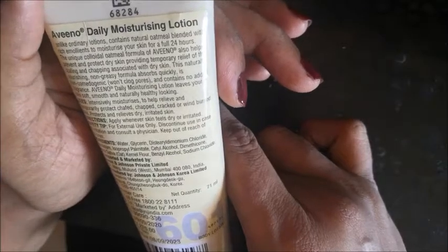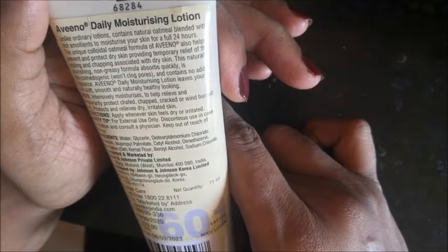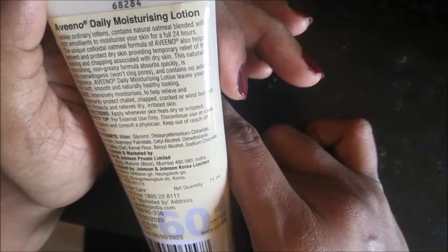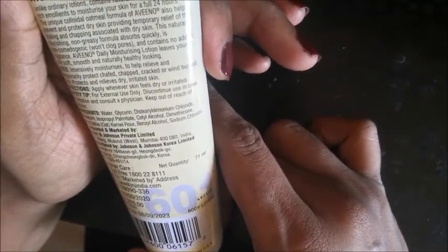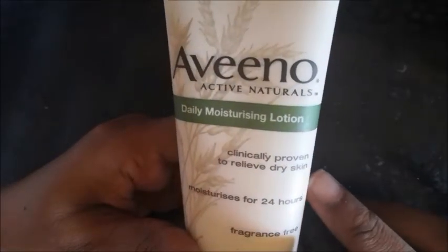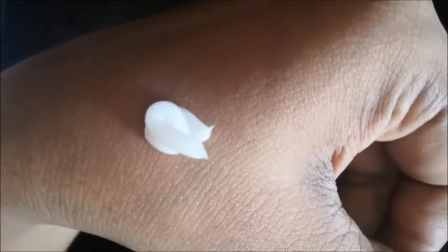It is very important to note — if your skin is dry, once you apply this moisturizer you will have a moisturized feel. I will try it out for you now. The moisturizer consistency and texture is pale white.